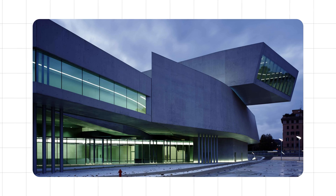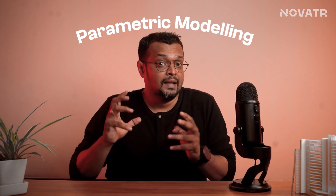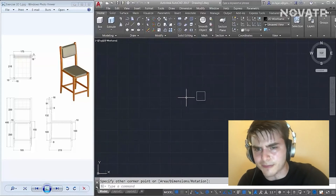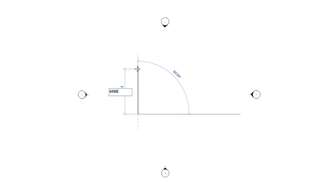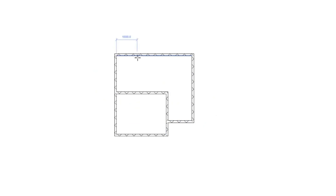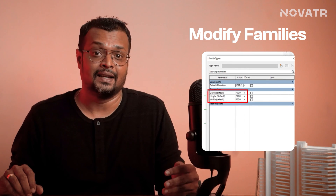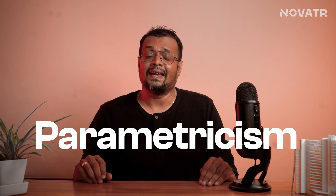The moment we hear parametric modeling, our memory sprints to complex structures like the ones Zaha Hadid designed. But parametric modeling is also like an umbrella inclusive of creating 3D models from a set of rules. Unlike AutoCAD which flies solo, Revit comes with a family. You can lay walls like it's a cakewalk, and modify families by defining parameters like height, width and thickness. It's parametricism that makes designing in Revit easier.